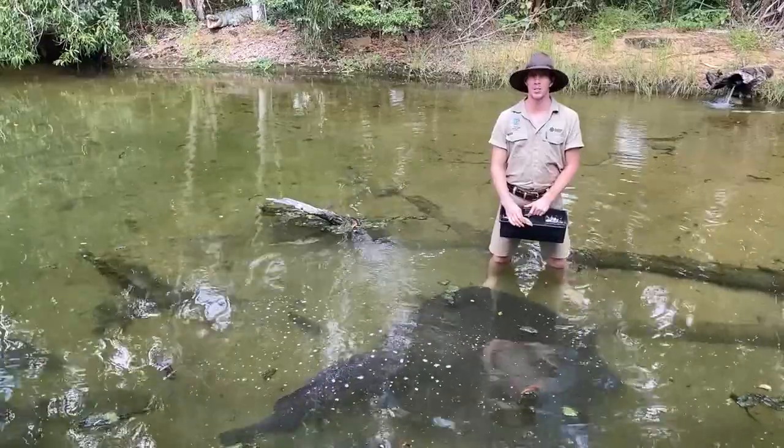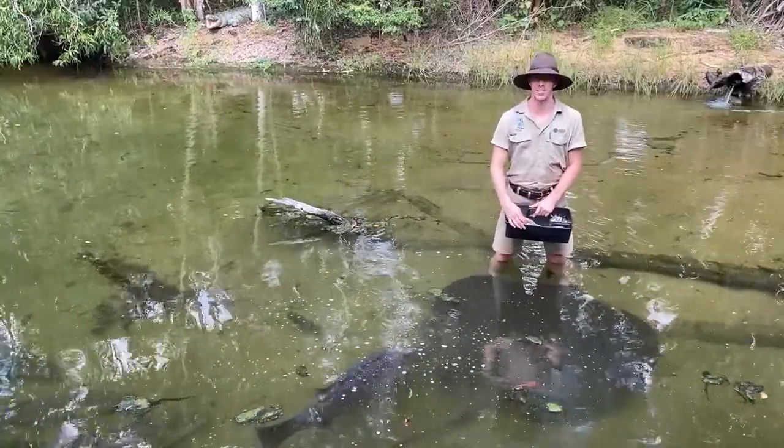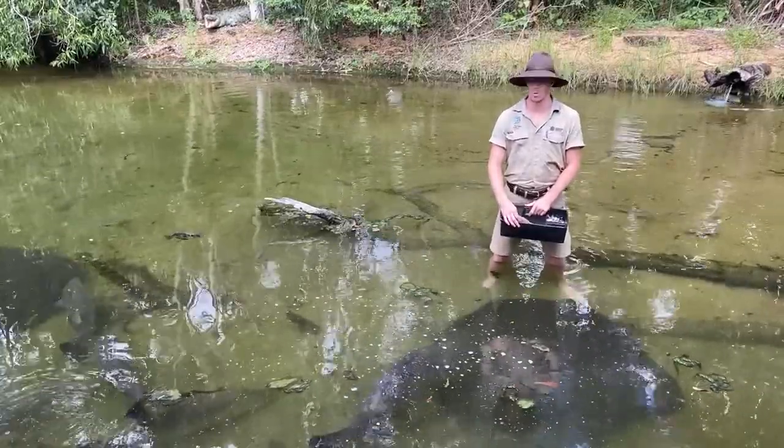Good afternoon everybody and welcome to Discover the Wild with the Territory Wildlife Park. My name is Mark, I'm with the Aquarists here at the Wildlife Park, and today I'm going to be showing you a bit of what we have in our top end waterways.